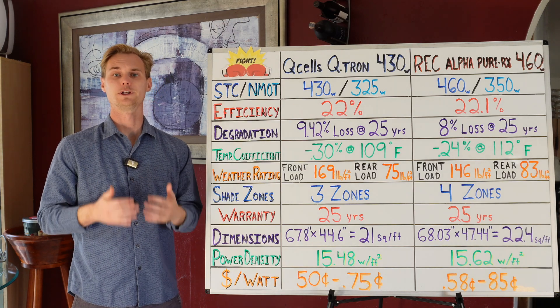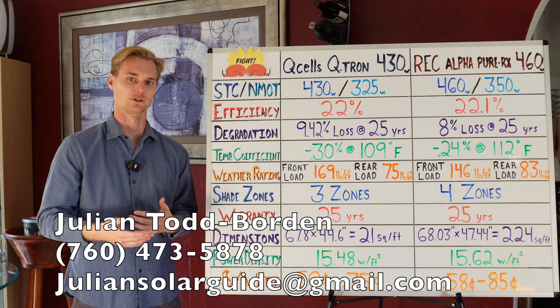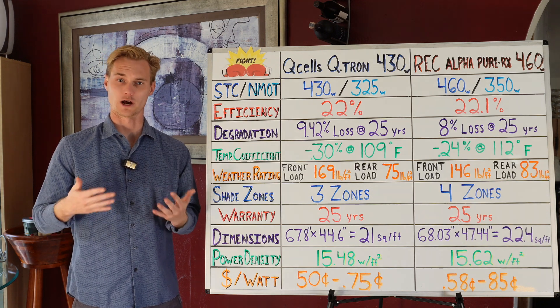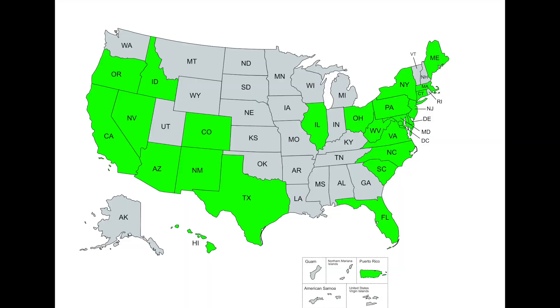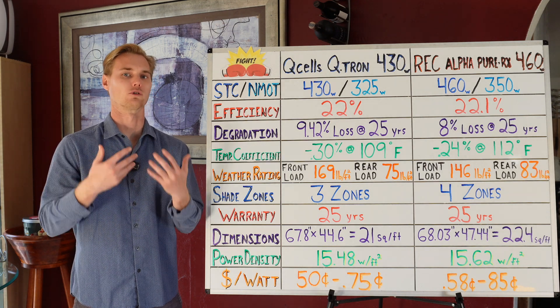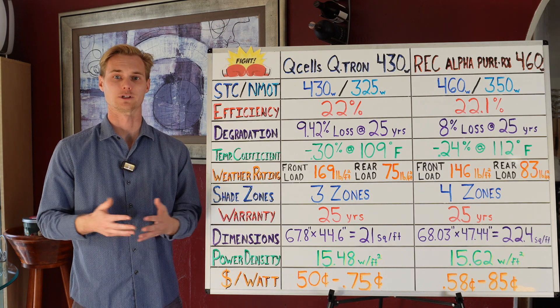If you would like help going solar, please do not hesitate to reach out to me directly. My cell phone number is 760-473-5878. I personally live in Southern California, but I've built out a network of the top consultants all around the country and service about 30 states. If you're in any of the states shown in green on the map, please reach out — I will help you go solar and give you the correct information so you know which system is going to benefit you the most.